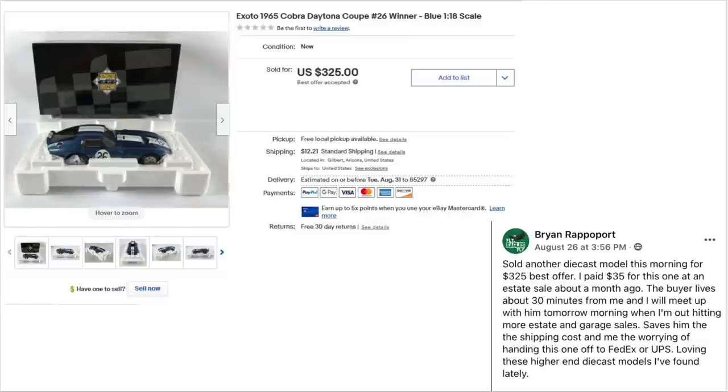Brian Rappaport sold another die-cast model for $325 best offer. He paid $35 for this one at an estate sale about a month ago. The buyer lives about 30 minutes from him, so they met up, saving the buyer shipping cost and Brian the worry of handing it off to FedEx or UPS. This is an Exoto 1965 Cobra Daytona Coupe number 26 — he paid $35 and sold it for almost 10 times his investment.